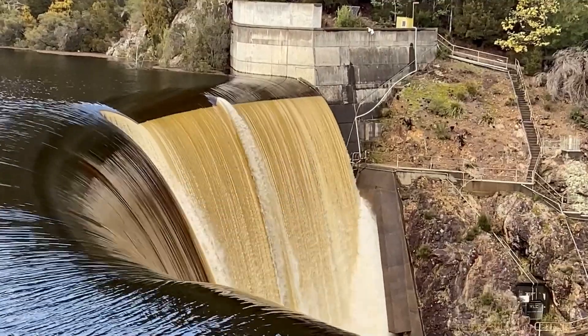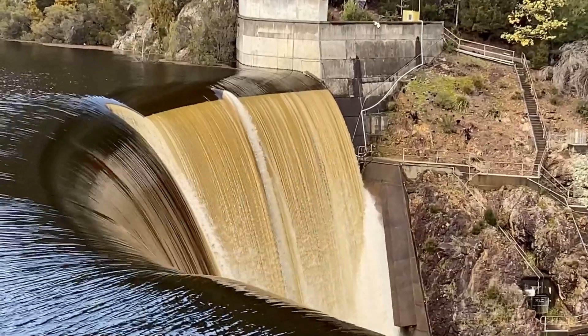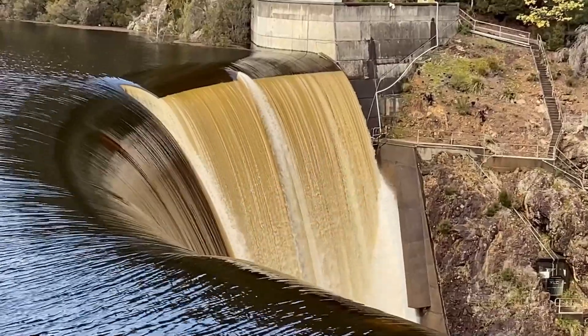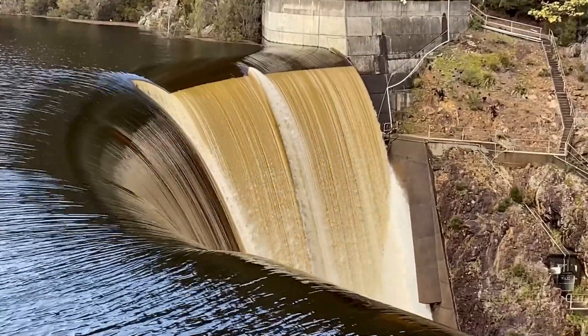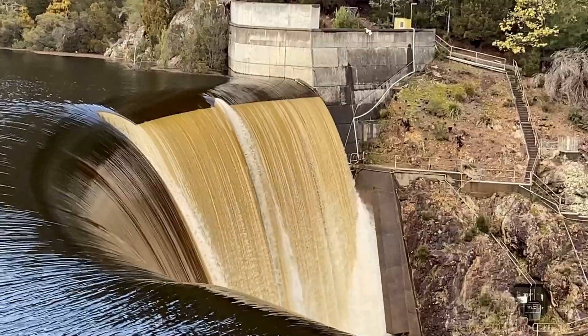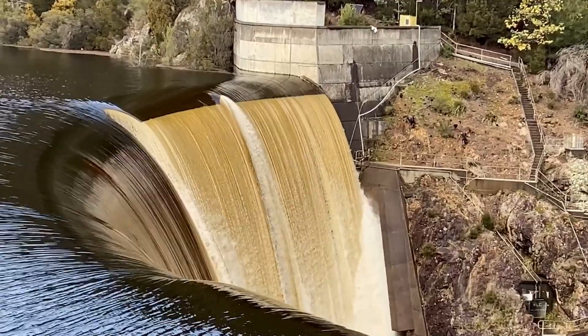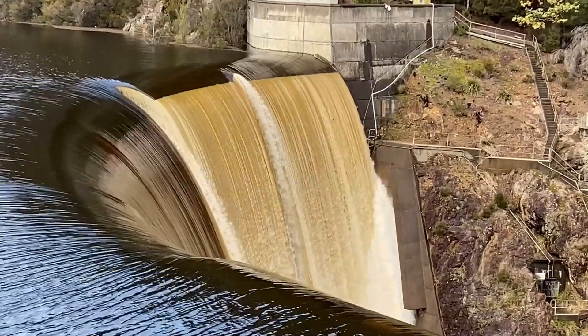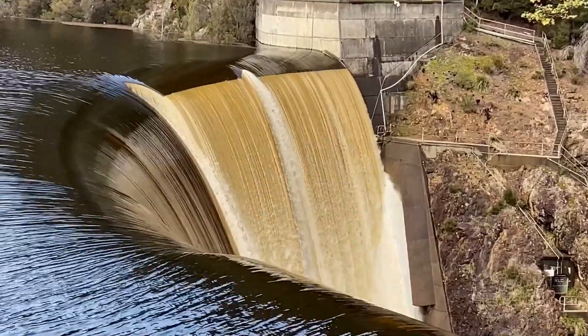On the 2nd of September, the head above crest was 2.1 meters, and flow extended over the entire breadth of the spillway. The unit discharge on the low-flow section was 5.6 square meters per second.